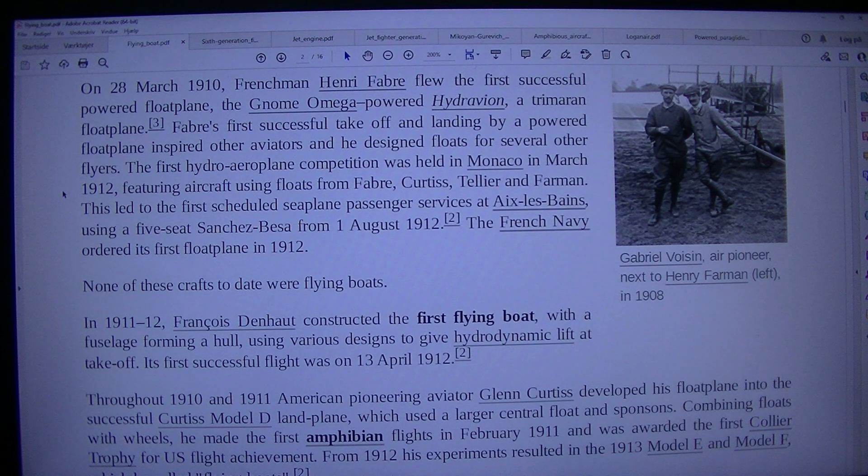This led to the first scheduled seaplane passenger services at Aix-les-Bains using a 5-seat Sanchez-Besa from 1 August 1912. The French Navy ordered its first float plane in 1912. None of these crafts to date were flying boats. In 1911–12, François Denhaut constructed the first flying boat with a fuselage forming a hull, using various designs to give hydrodynamic lift. Its first successful flight was on the 13th of April 1912.